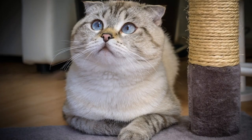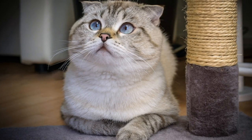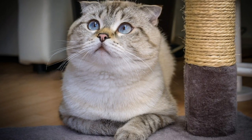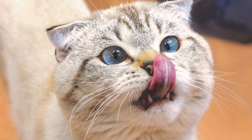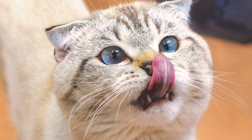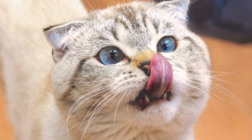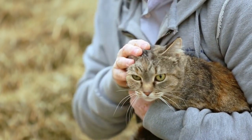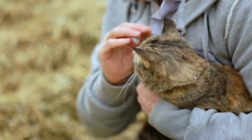Our next breed is quite unique in appearance: the Scottish Fold. Known for their adorable folded ears, Scottish Folds have an irresistible charm. Contrary to popular belief, folded ears are not present at birth but develop within the first few weeks of a kitten's life. These cats are known for their playful and affectionate nature, making them a popular choice among cat enthusiasts.